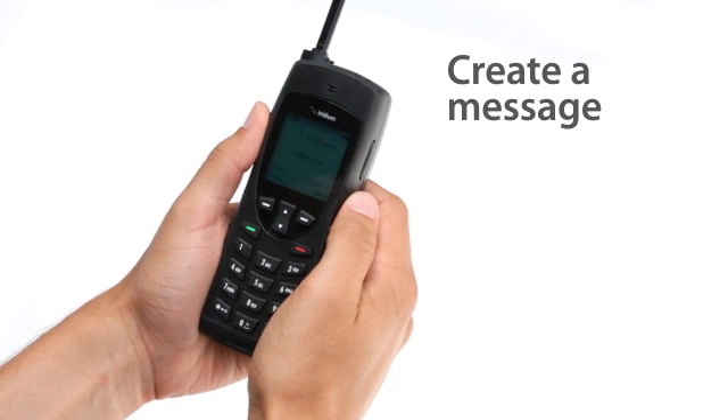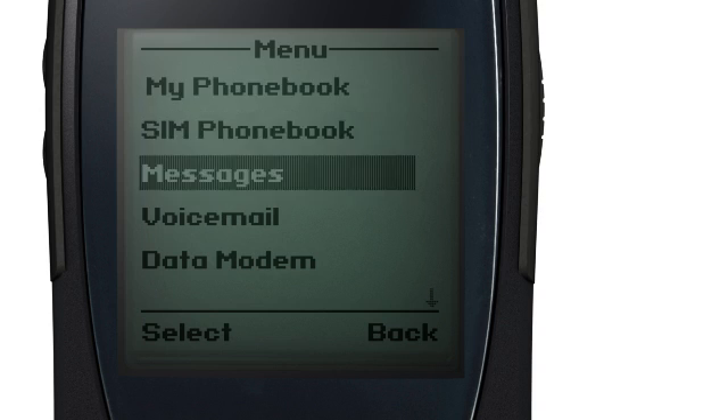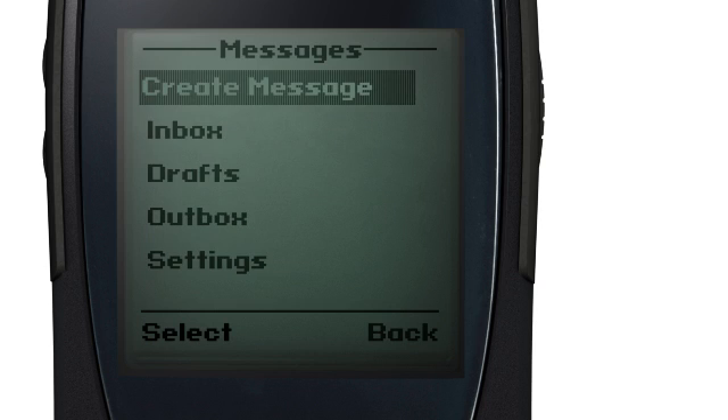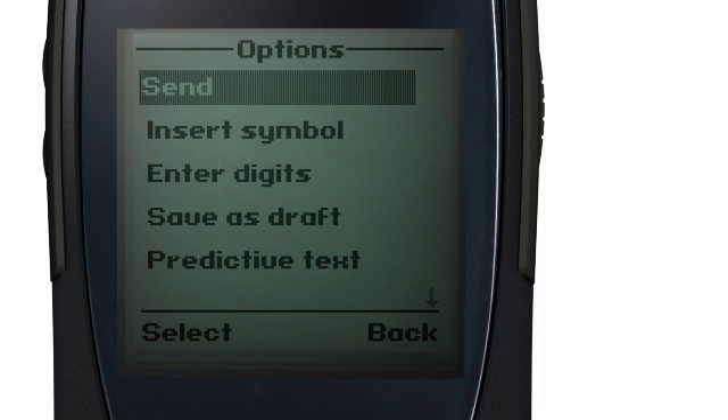You are now ready to create a message. From the main menu, choose Messages and then Create Message to begin entering text. When your message is complete, you can send it by selecting Options, Send, and then Add.